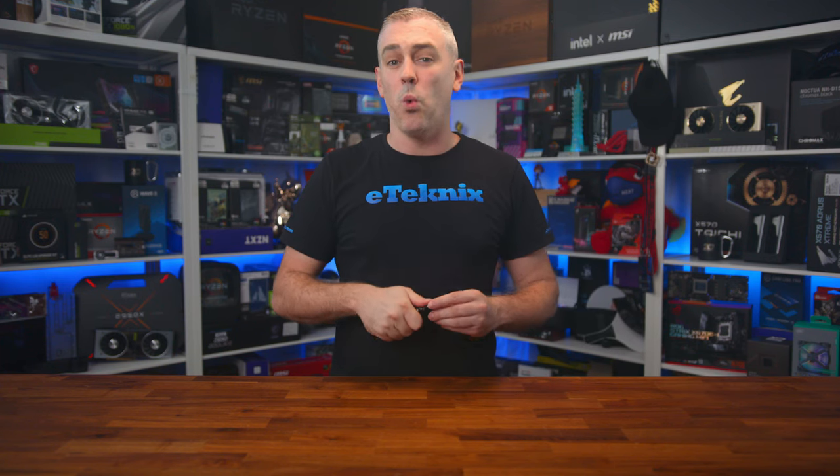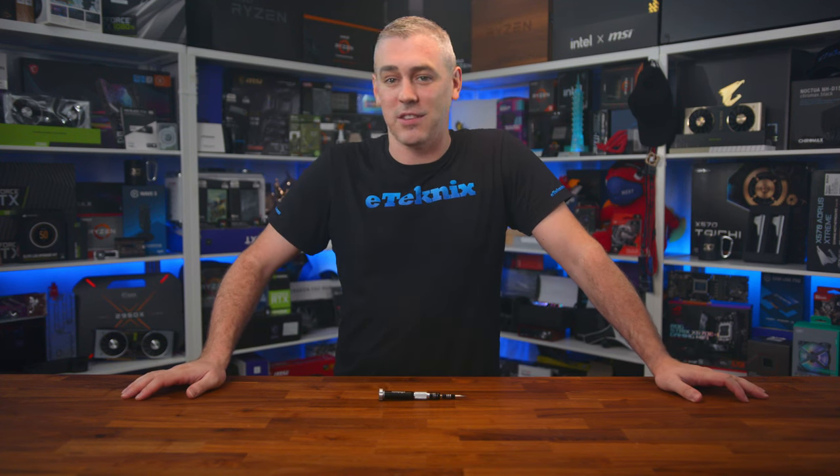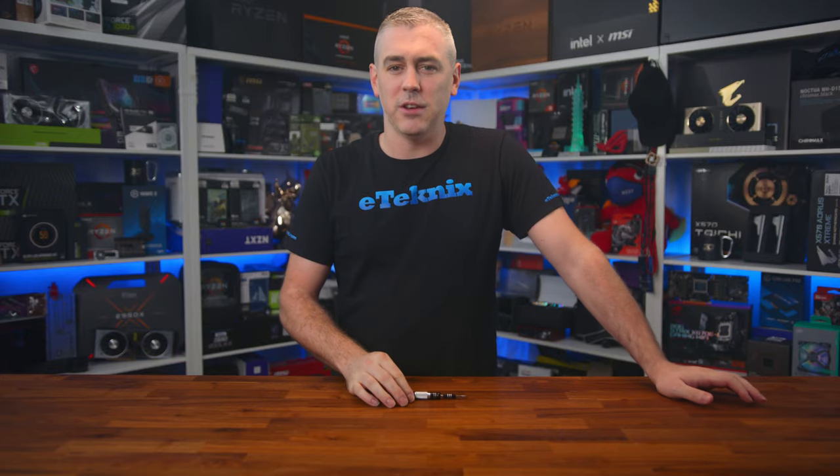As always with our builds, we like to gauge what the community is after. We took to social media to see what kind of budget you'd be looking to spend if you were doing a build that had a 360mm AIO, 850 watt power supply and mid tower case — which conveniently are some of the parts that XPG sent our way. The general consensus was between $1,500 and $2,000, so that's the budget we set ourselves. And being honest, I think we've got things right on the money.